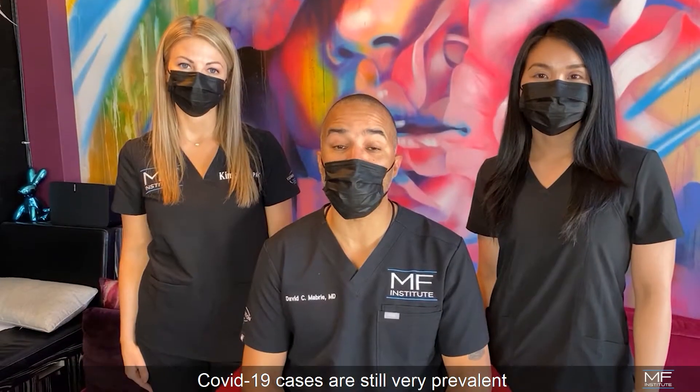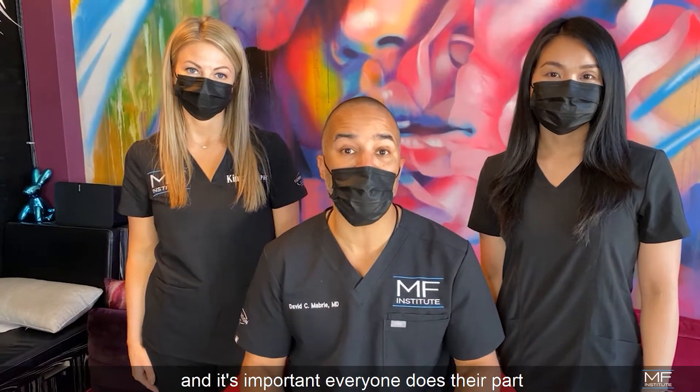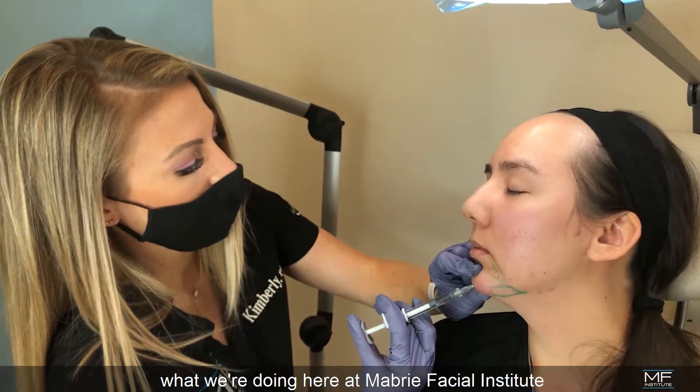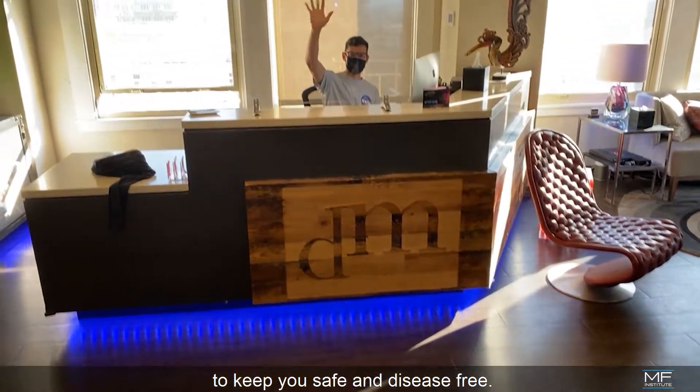COVID-19 cases are still very prevalent and it's important that everybody do their part. So we wanted to show you what we're doing here at Mabry Facial Institute to keep you safe and disease-free.